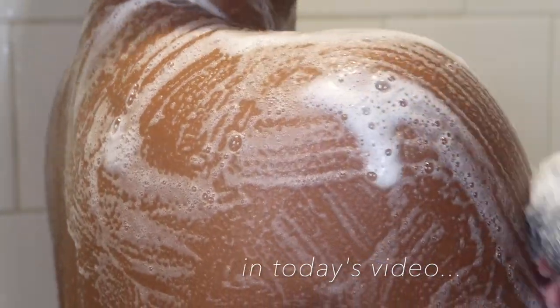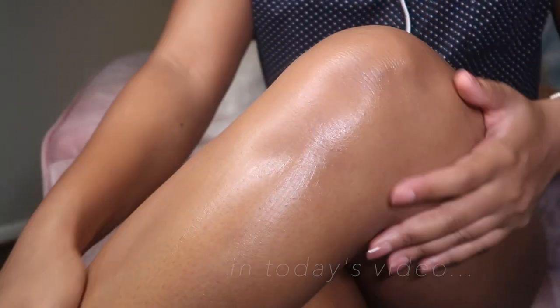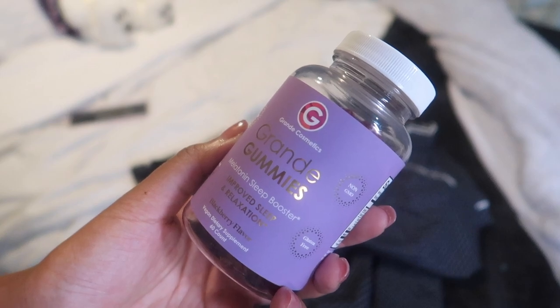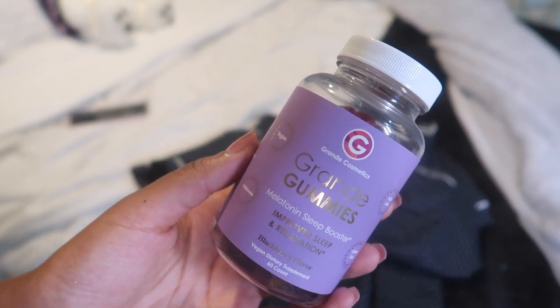Hey y'all, welcome back to my channel, it's Syria and I'm back with another self-care routine. This is a nighttime routine so I'm laying out my pajamas and I'm taking these melatonin gummies from Grande Cosmetics.